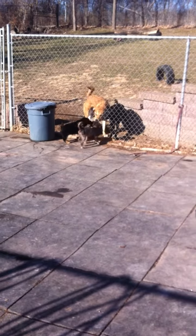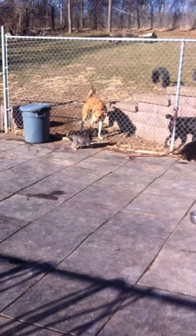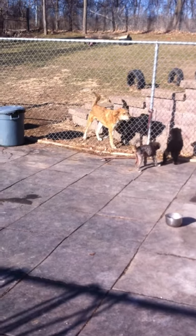On the other side of the fence to the left is the Golden Retriever Husky mix. That's Bosco. Very dog friendly. Slightly dominant but very confident.